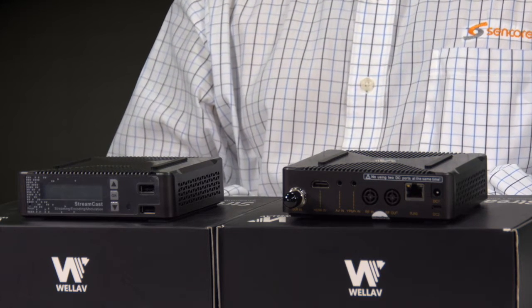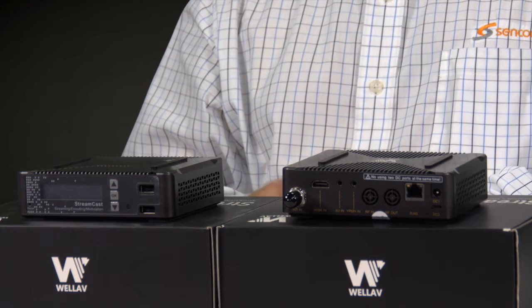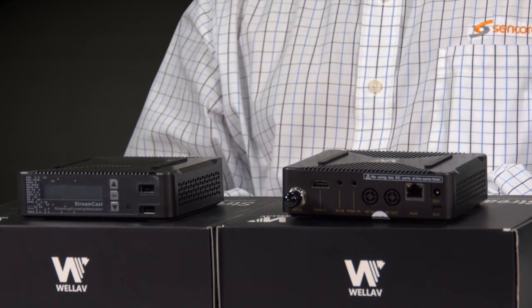The inputs are audio-video, component, HDMI, and SDI. The outputs are MPEG-2 or MPEG-4 IP streams. This product also does recording and playback for any kind of application like digital signage, ads, or local content.